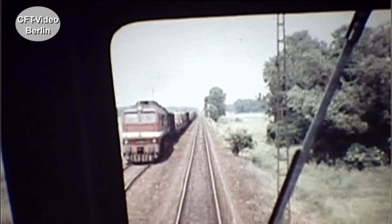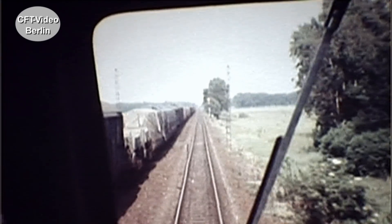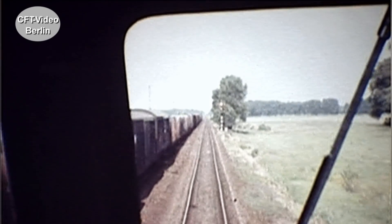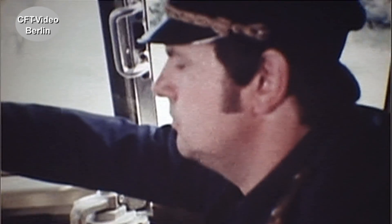Zu den Leistungsträgerinnen im Güterverkehr gehören die 378 Dieselloks der Baureihe 120. Die aus der Sowjetunion stammenden Loks sind laut – sehr laut. Nicht umsonst tragen sie den Spitznamen Taigertrommel.